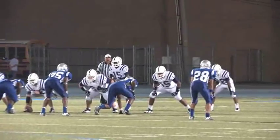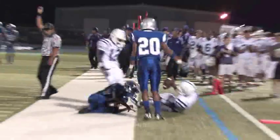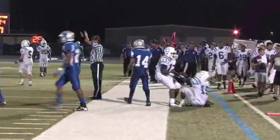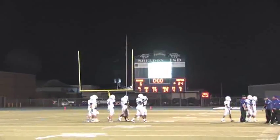Brian McBride comes in for some fourth-quarter quarterbacking. He takes the ball, runs to his left, gets around the corner, and zooms down the sideline, racing into Panther territory. From that position the Broncos are able to drain the clock and take away the victory.